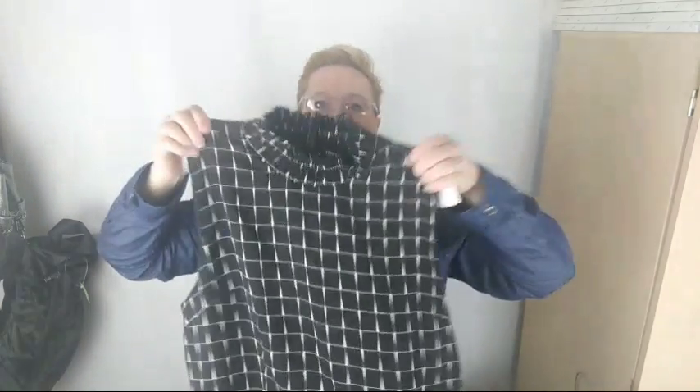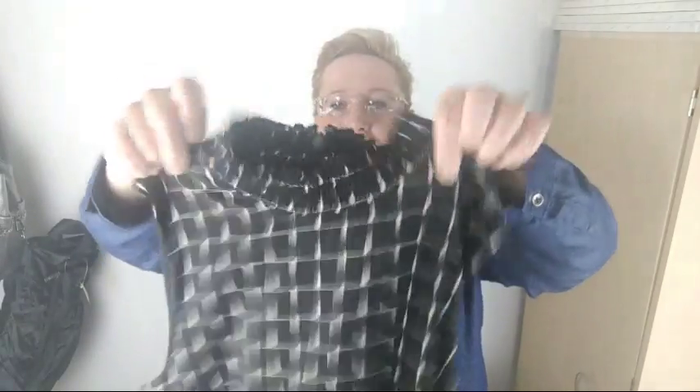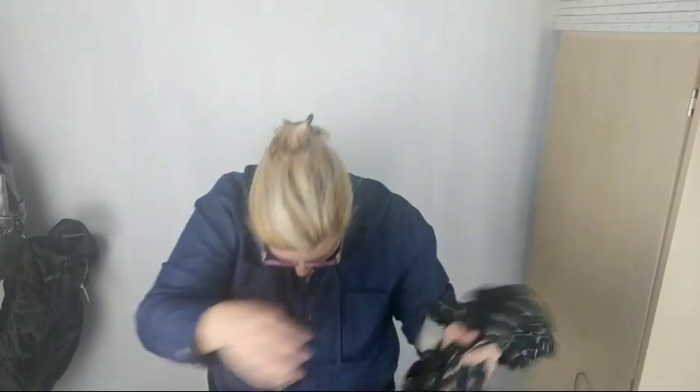I bought this dress for myself. It's the Target brand Who What Wear. I just thought it was really cute — it has small checks, accordion stretchy high neckline, and then the bottom skirt is like a midi length with a larger windowpane plaid. I just thought that was really cute.